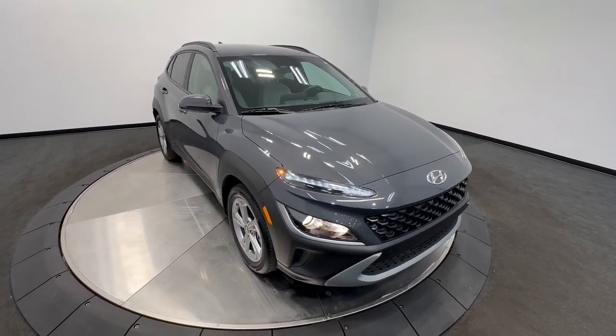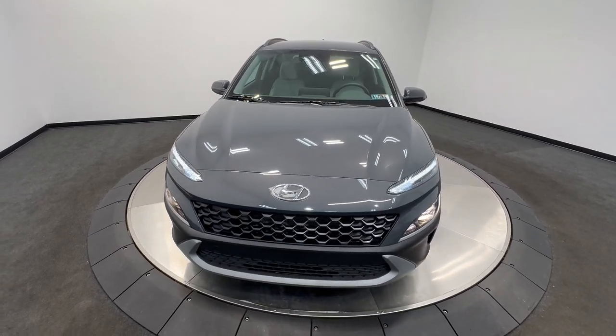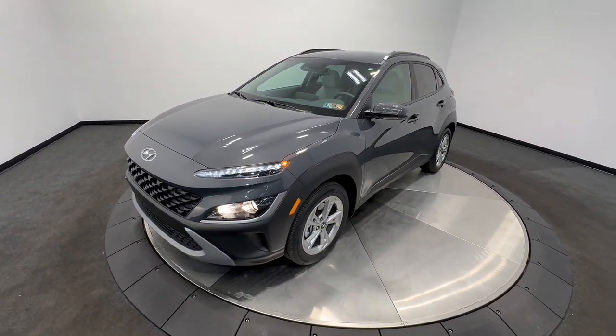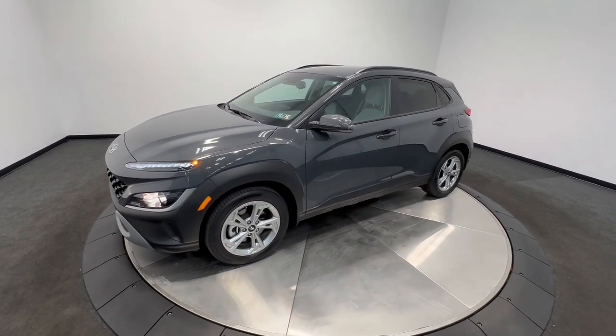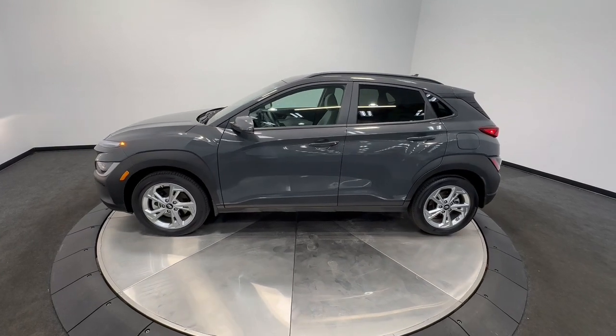Take a moment to check out the 2023 Hyundai Kona. With less than 10,000 miles on the odometer, this vehicle provides excellent value. Here's a Hyundai Kona — the connected and versatile SUV that brings a fresh sense of adventure to every outing.